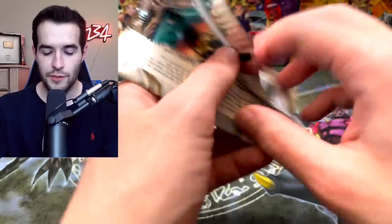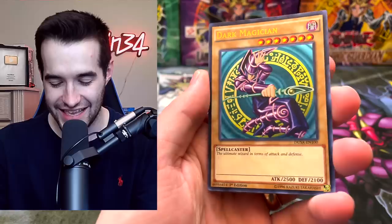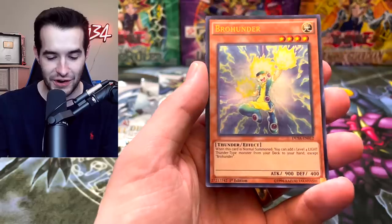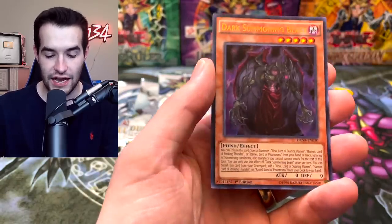Duel of Sight — we haven't seen Elemental Hero Neos yet. A Hero Lives — that's a good one too. Dark Magician! We finally get him. I don't think he's worth as much as Blue Eyes, but he's still pretty decent. We'd love to see him. Bro Hunter, Lightwing Shield, and Dark Summoning Beast.